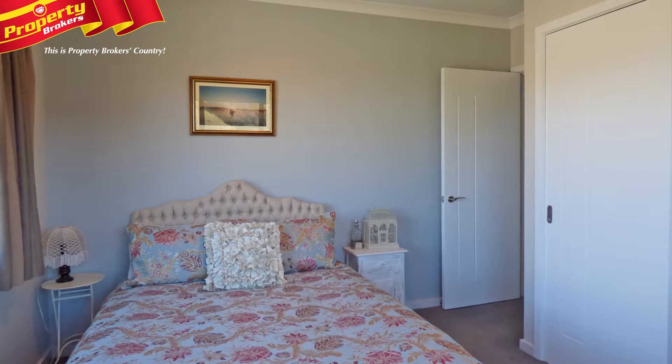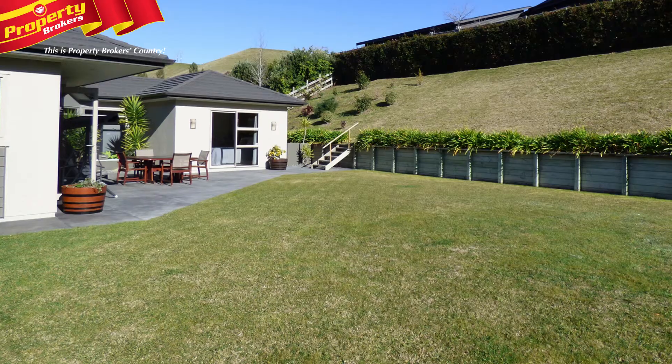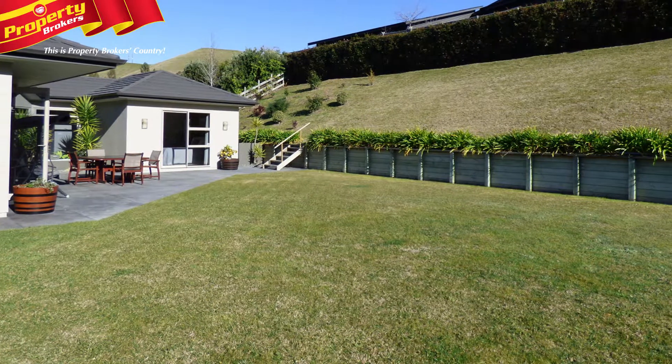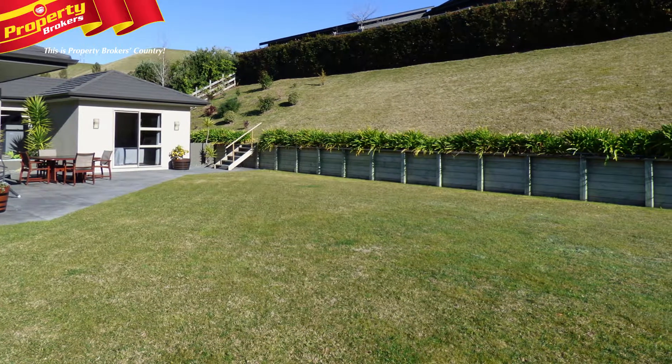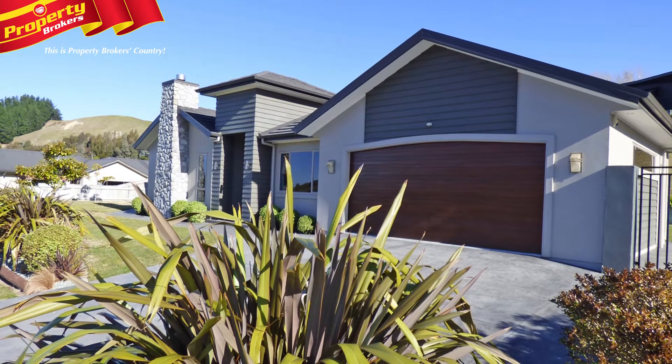A true sanctuary waits for your inspection. So why not come and take a look at your possible future home? Call Grant or Linder today. RV $695,000. Grant and Linder, the Baileys, at Property Brokers Green Meadows.